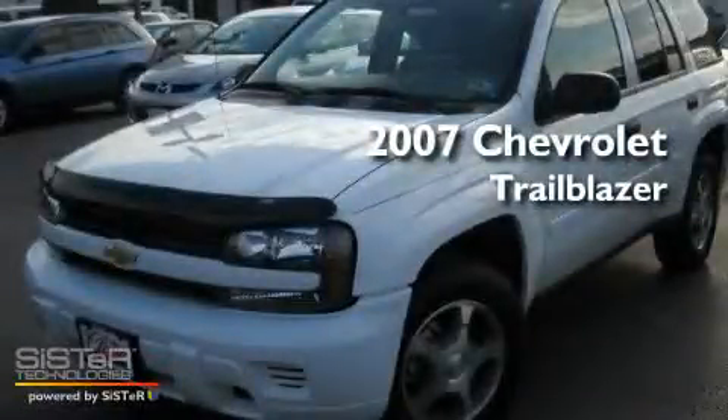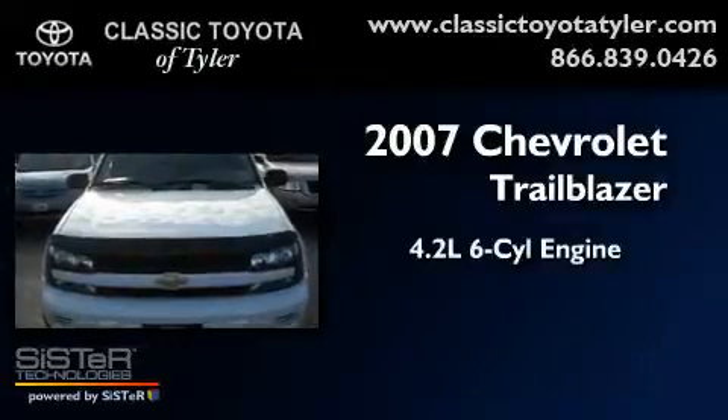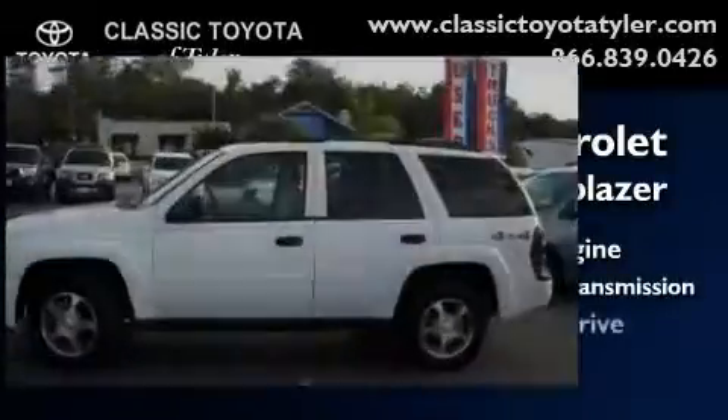This is a 2007 Chevrolet Trailblazer. It has a 4.2-liter, six-cylinder engine, a four-speed automatic transmission, and four-wheel drive.